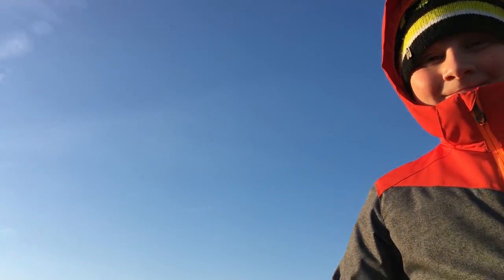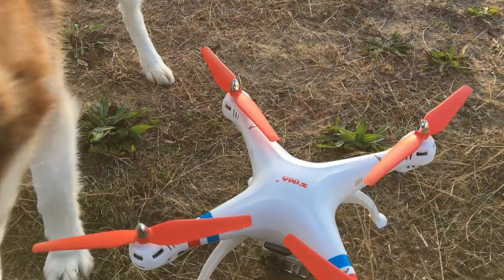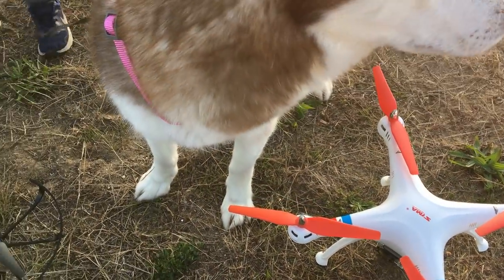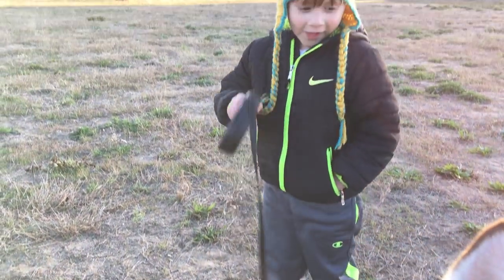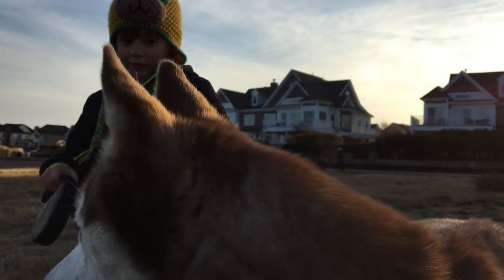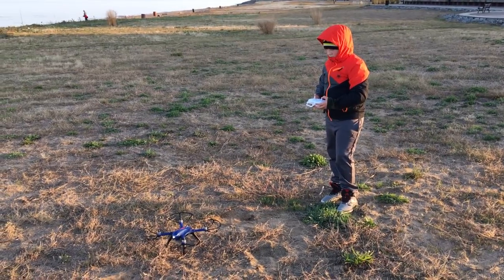We also have the SEMA drone that's gonna assist us and do additional footage, right guys? All right, let's see what we can do here. You guys ready? All right, let's do it — ready for launch and go!